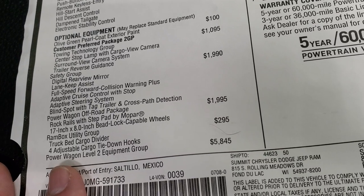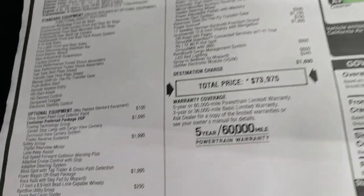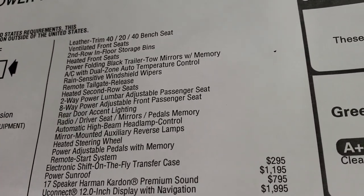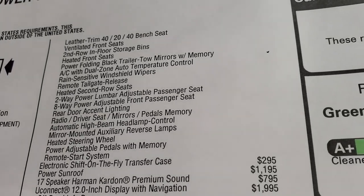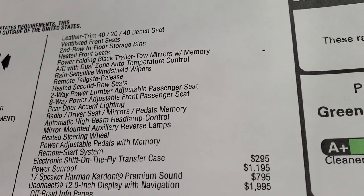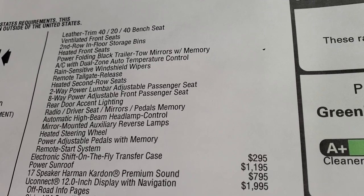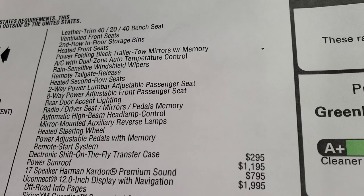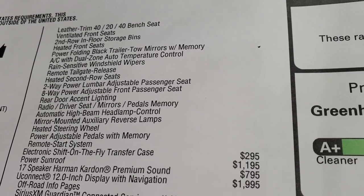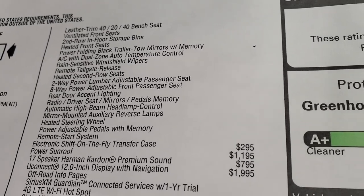The Ram utility group at $295 gives you the bed cargo divider and four adjustable cargo tie-down hooks. The Power Wagon Level 2 group is a $5,845 package and gets you leather trim seats, ventilated and heated front seats, second-row floor storage bins, power folding black trailer tow mirrors with memory, AC with dual zone and auto temperature control, rain-sensitive windshield wipers, remote tailgate release, heated second-row seats, two-way power lumbar, eight-way power adjustable passenger seat, and rear door accent lighting.